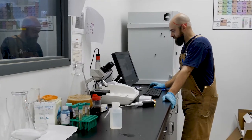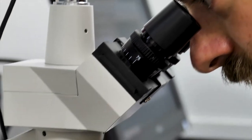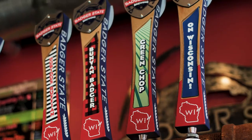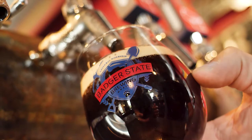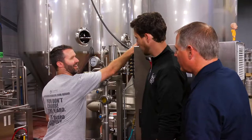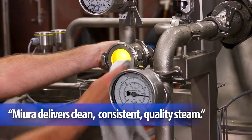Badger State crafts unique flavors and every ingredient and step in the process is critical to great tasting beer. You learn pretty fast how you can create products and beers that are going to bring in a wide variety of audiences, and that's really a beautiful thing in beer. I think we make the best beer in the area, hands down. But in order to do that — to make the best beer — they have to have the best equipment, the best steam, and the best boiler. And that's where the MIRA boiler comes in.